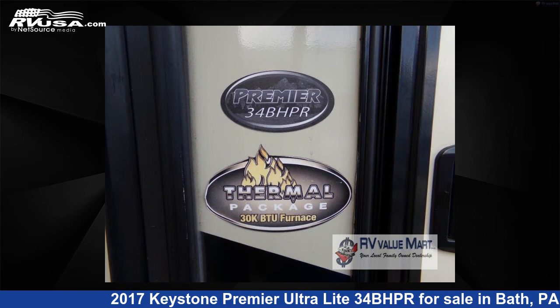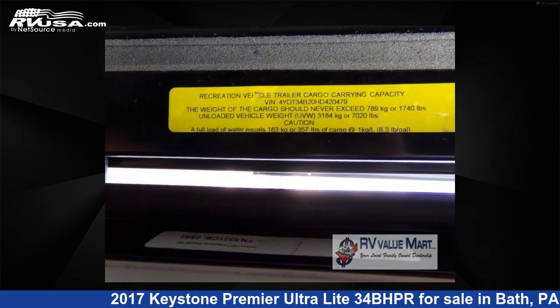For more information and pricing on this unit, and to see all units available for sale by RV Value Mart Bethlehem, visit rvusa.com.